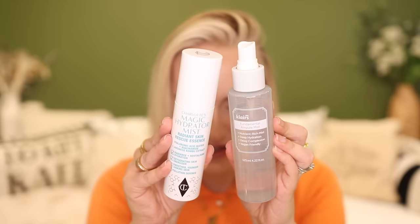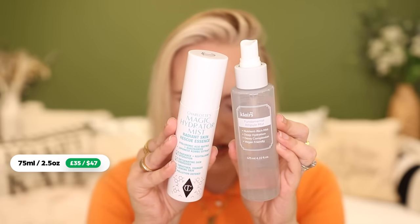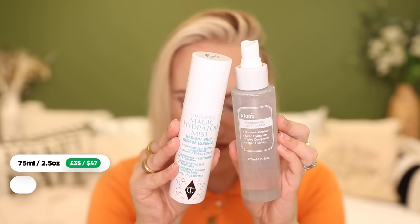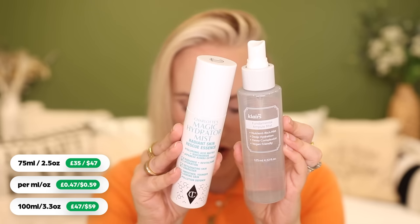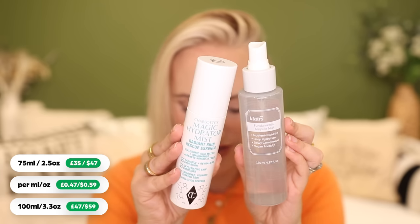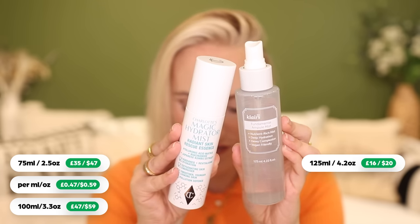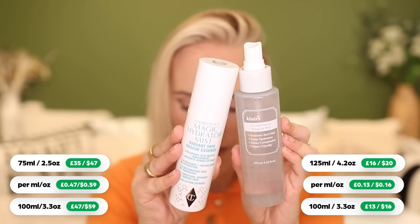My dupe is from Claire's — this is the Claire's Fundamental Ampoule Mist. It is stunning. Let's talk about the price first because there is a huge difference. The Magic Hydrator Mist is £35 for 75ml, which works out at 47 pence per milliliter or £47 per 100ml. Then we've got the Claire's Fundamental Ampoule Mist, which gives exactly the same results for £16 for 125ml, working out at 13 pence per milliliter or £13 per 100ml.